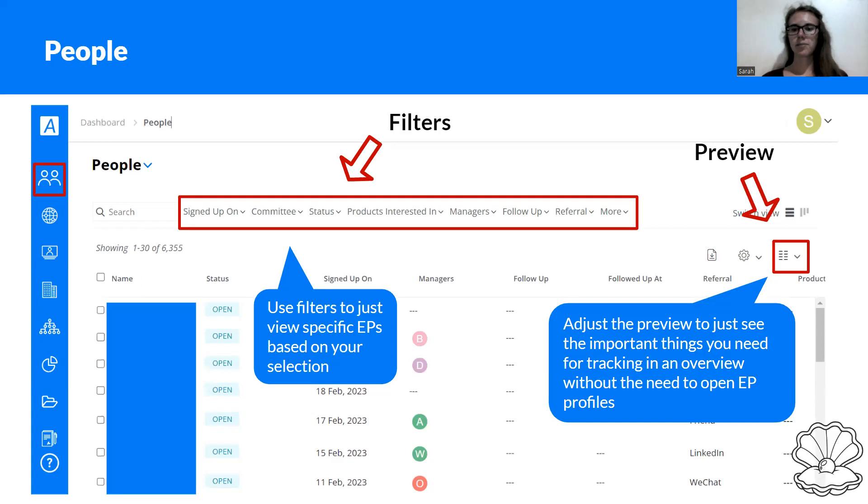On the right side, you can always adjust what you want to see in your preview. Utilize this and adjust it to your needs so you have everything visible without needing to open every single profile. For example, you can add the name of the EP, the status so you know how far the EP is in the process, when they signed up, who the manager is — always important to know who to follow up with — and also the follow-up and followed-up-at fields, so you know when this EP was contacted and what the current situation is.